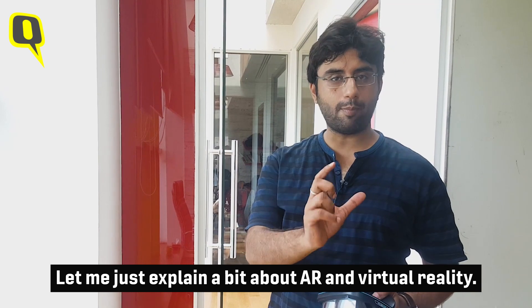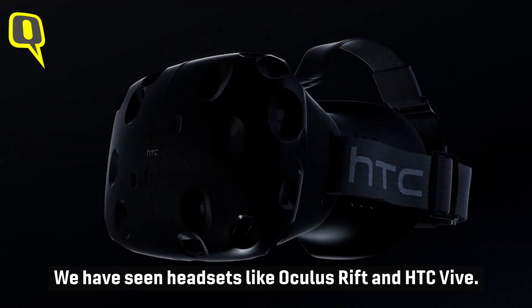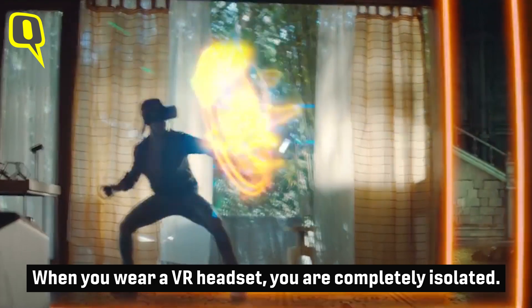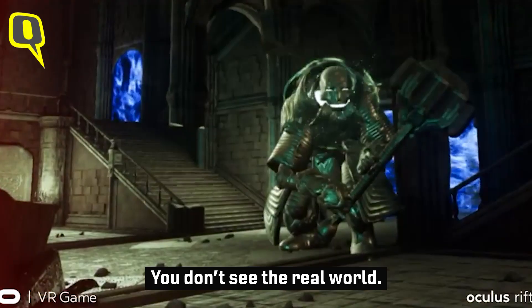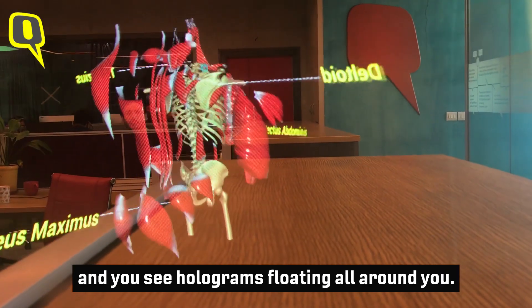Before talking about what Holoboard does, let me explain a bit about virtual reality and augmented reality. We've all seen VR headsets — Oculus, HTC Vive, Google Daydream. When you wear a VR headset, you're completely isolated and you don't see the real world. But with Holoboard, you see the real world and you see holograms floating all around you.